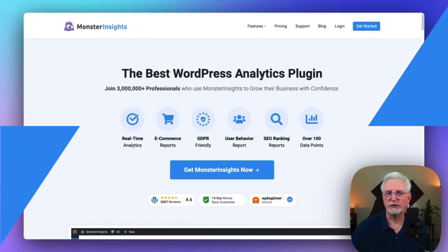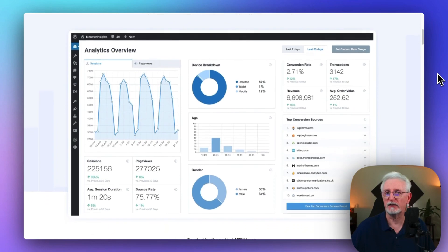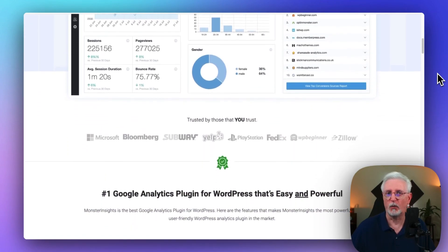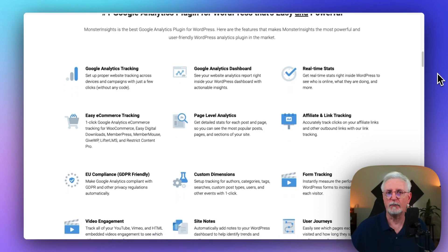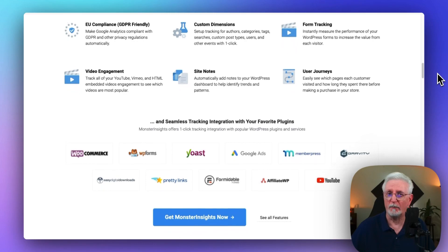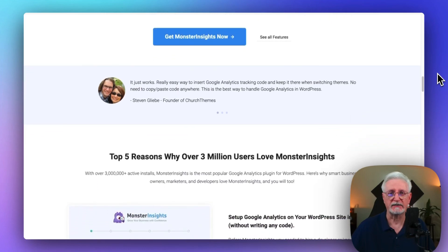This one's for WordPress users. MonsterInsights is the ultimate plugin for you. It offers both free and paid plans, seamlessly connects your WordPress site with Google Analytics, and brings all the crucial data right to your WordPress dashboard. With a single click, you can set up advanced tracking capabilities such as event tracking, e-commerce tracking, form tracking, custom dimension tracking, outbound link tracking, and a whole lot more. So if you're using Google Analytics and WordPress, MonsterInsights makes setting up and reading Google Analytics a cinch.